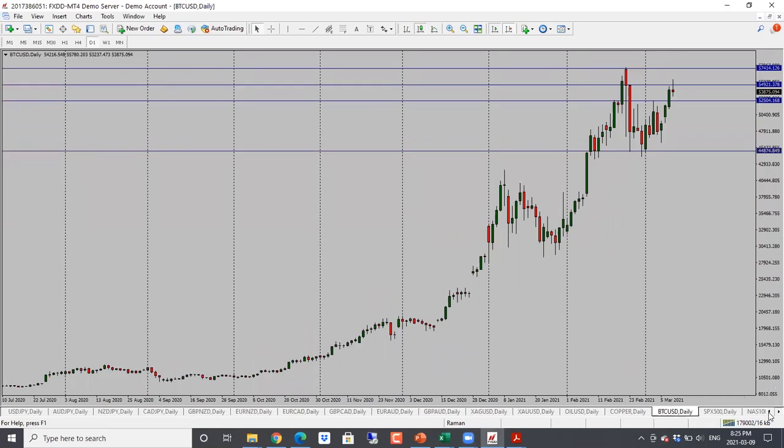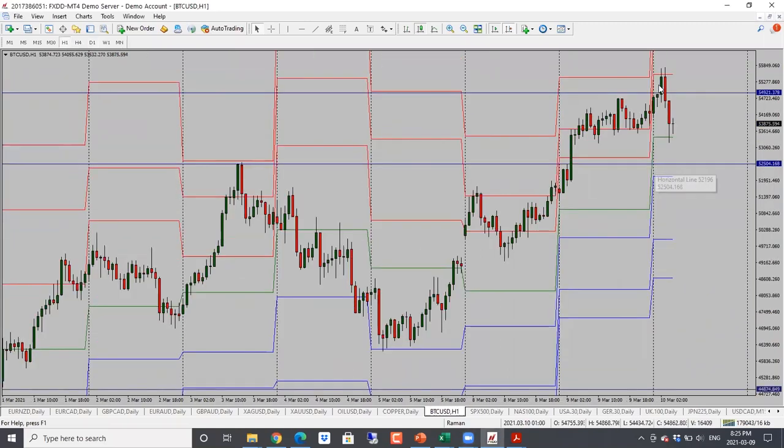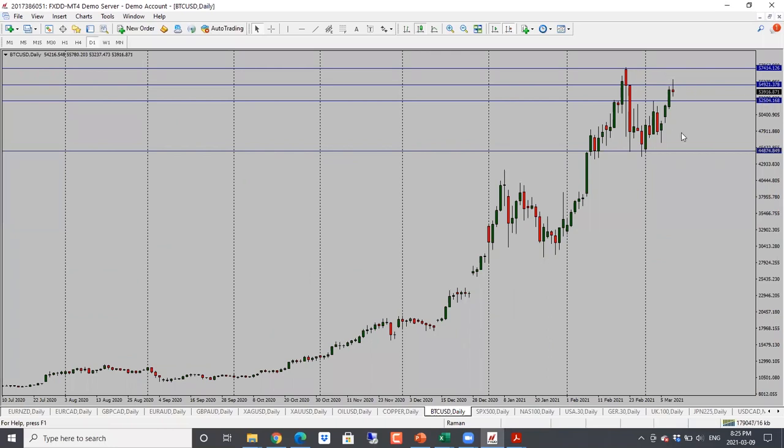Bitcoin went up and is into resistance right now — went all the way into 55,000, but looks like it's struggling now. If it holds below 55,000, we could see a move back down again. Bias is neutral. It is looking a little volatile right now. If it holds below 55, we are looking for a move lower — first target will be 52,500 and then back into these support levels towards 50,000.